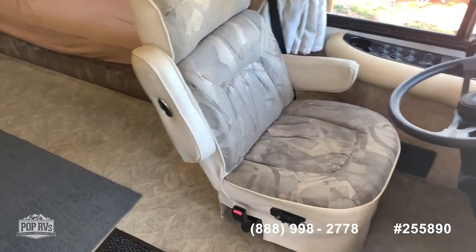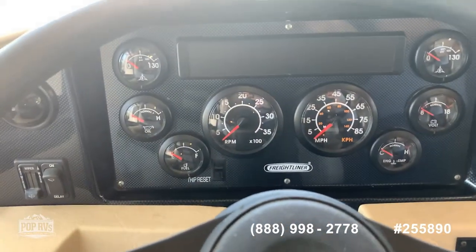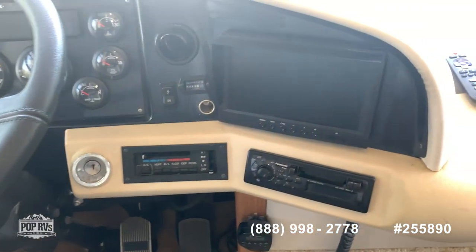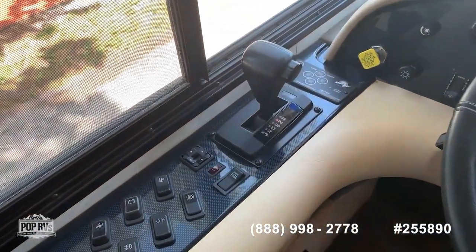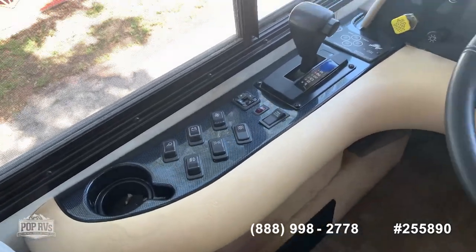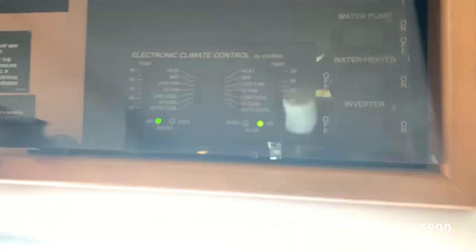All the gauges are super clear and easy to read, and all of them are working. Here you have your backup camera, drive stereo, dash AC, as well as your transmission, self-leveling, parking brake, and accessory lights. All of your controls are easy to reach up top.